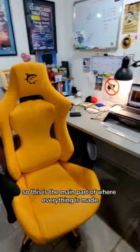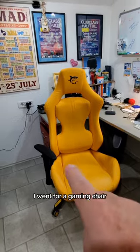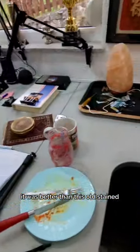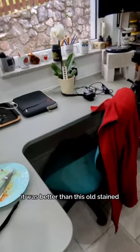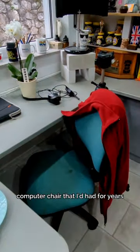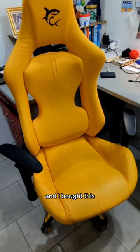This is the main part of where everything is made. Last year I went for a gaming chair — I don't regret it at all. It was better than the old stained computer chair I'd had for years that kept falling to bits. Everybody chipped in together and I put some money to it and bought this.